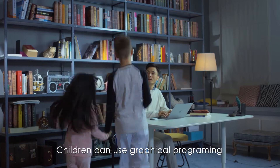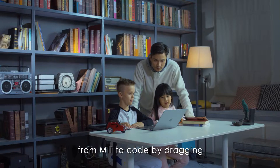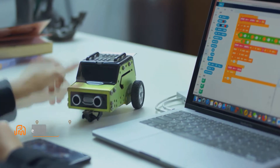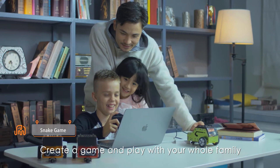Children can use graphical programming from MIT to code by dragging and dropping code blocks — just like playing Lego. Create a game and play with your whole family.